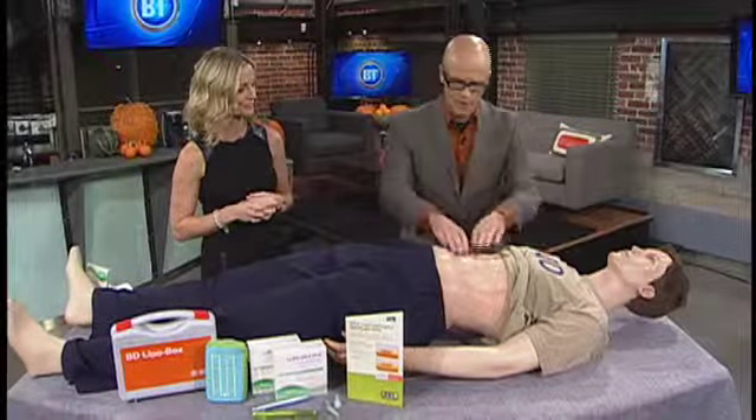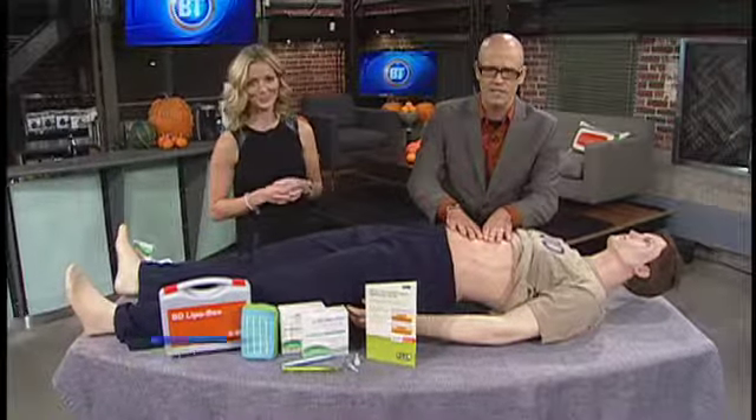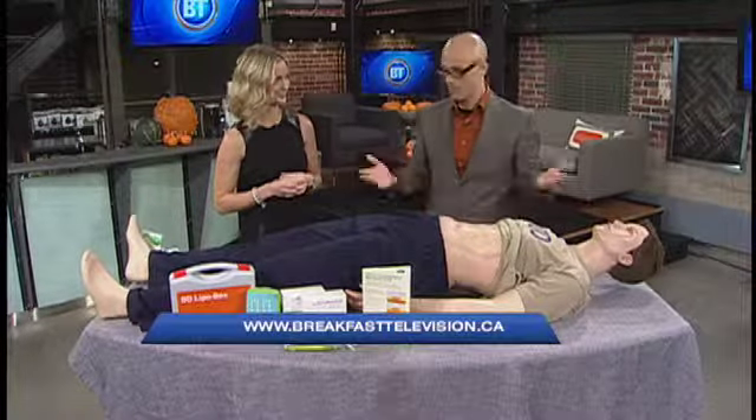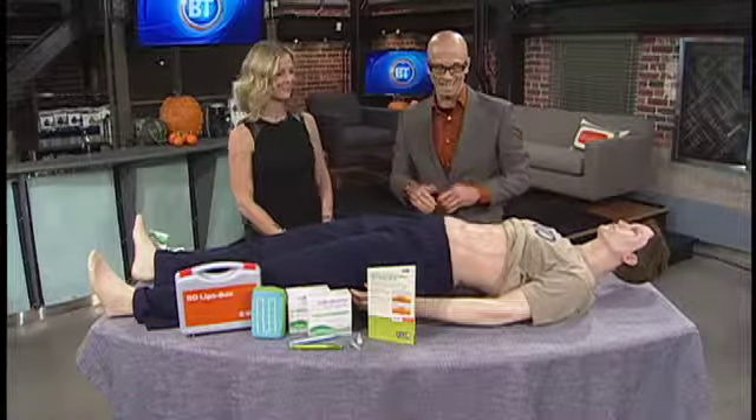If you have questions or need answers, go to breakfasttelevision.ca where you'll find all the links on BD and Lipo Larry. We'll take a break — there's plenty still to come today on BT.